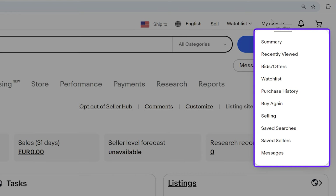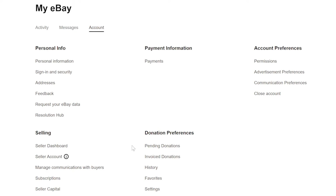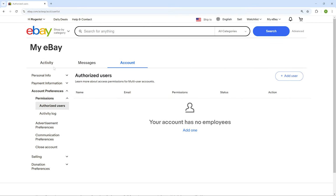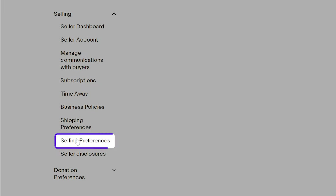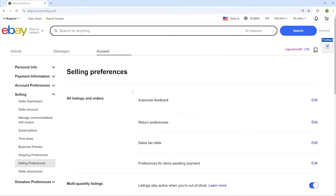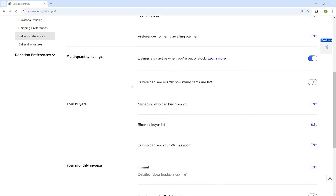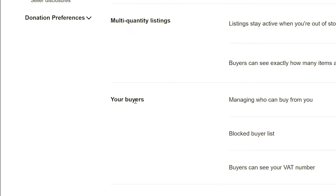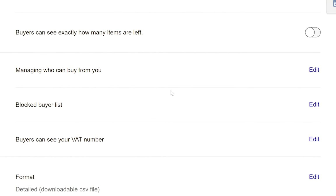Go to My eBay, click on Summary, then go to Account on the right side, then click on Permissions. Once you're there, go down on the left side and click on Selling, then select Selling Preferences. Once inside, keep going down until you find the 'Your Buyers' section, which gives us two options to block a buyer.